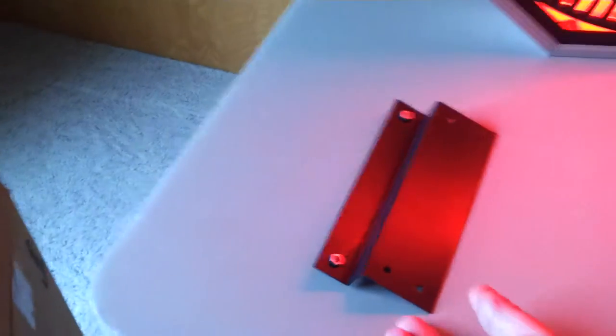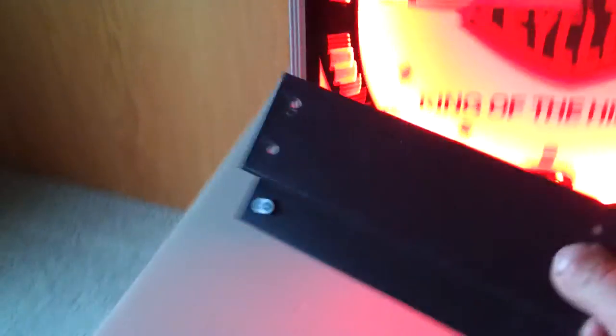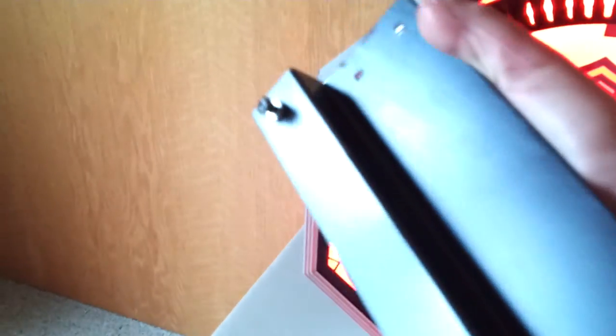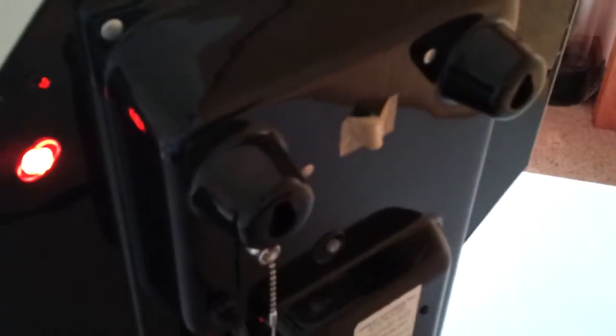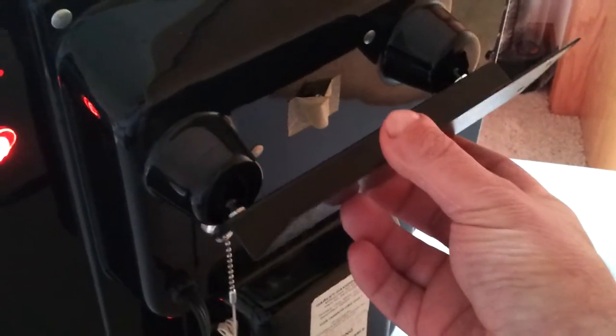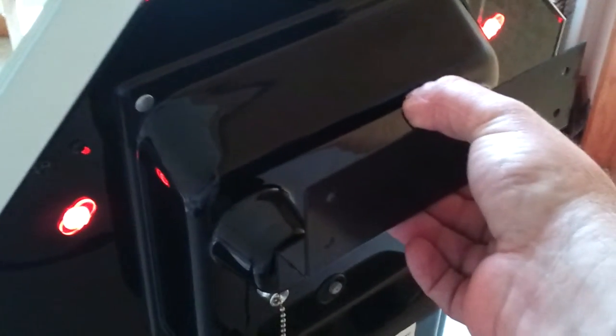This here is the bracket for wall mounting. It's got two screws that are on either side. It's got two bosses sticking out here — slide this in there, and there you have a hanger.